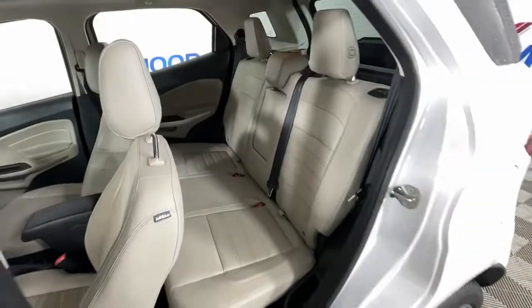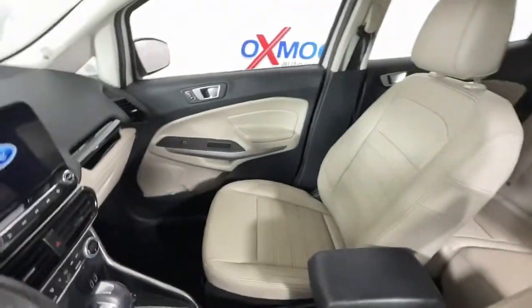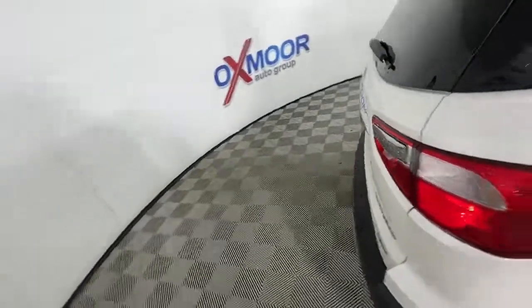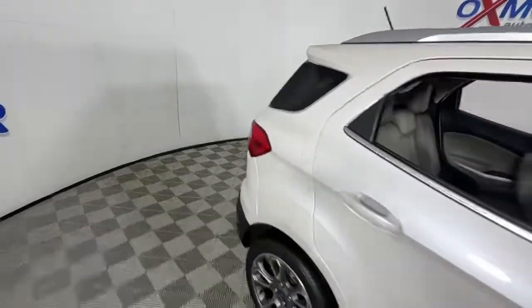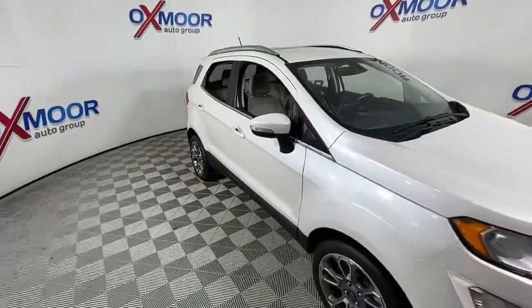These are just some of the great options this vehicle comes with: navigation system, keyless entry, sun/moonroof, fog lamps, power driver seat, electronic stability control, heated front seat, aluminum wheels, intermittent wipers, and tire pressure monitoring system.